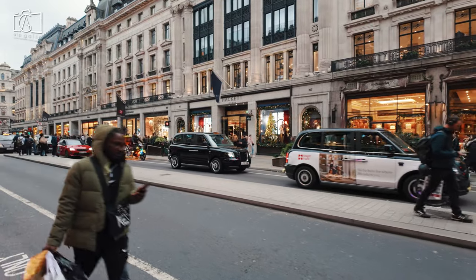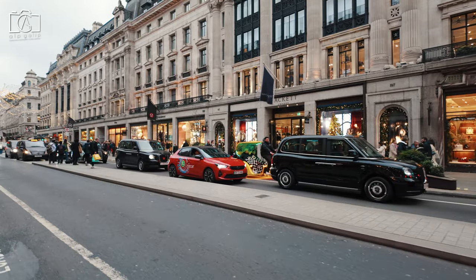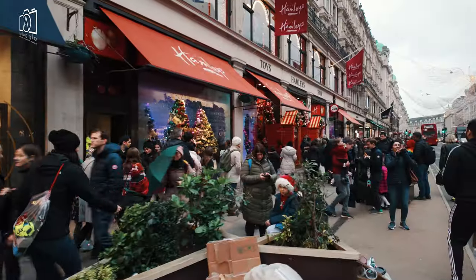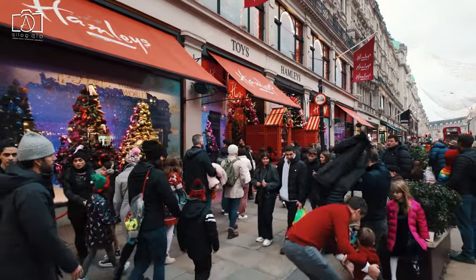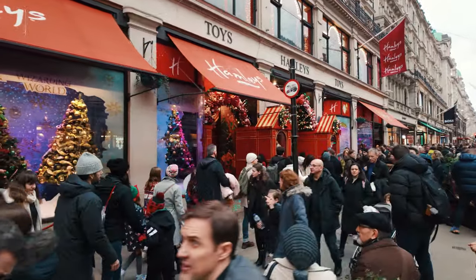In the evenings, while the area remains relatively safe, it's always prudent for visitors to be extra cautious, stick to well-lit areas, and remain aware of their surroundings. The local authorities and businesses in the area collaborate closely to ensure safety and security, making Regent Street a popular and generally secure destination for shopping and exploration.